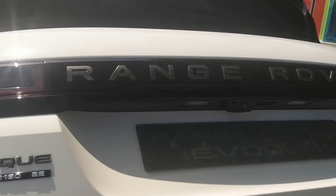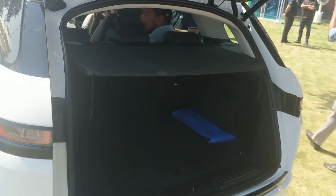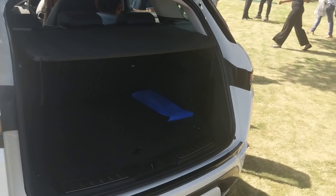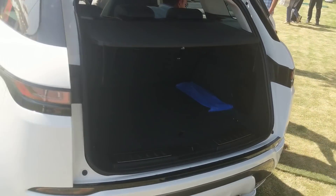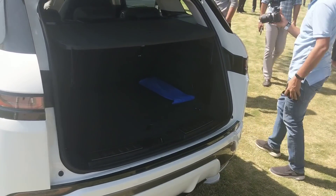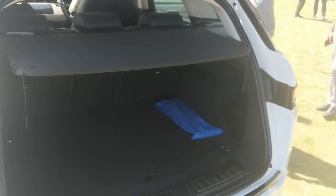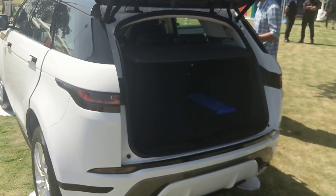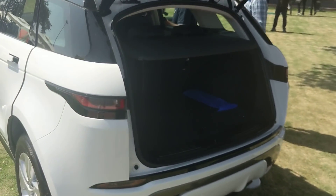Popping open the boot - you do have a power tailgate. Boot space is about 470 litres using the dry test measurement method used in Europe, or 591 litres with the liquid test method. So roughly 470 litres is the more commonly referenced figure.